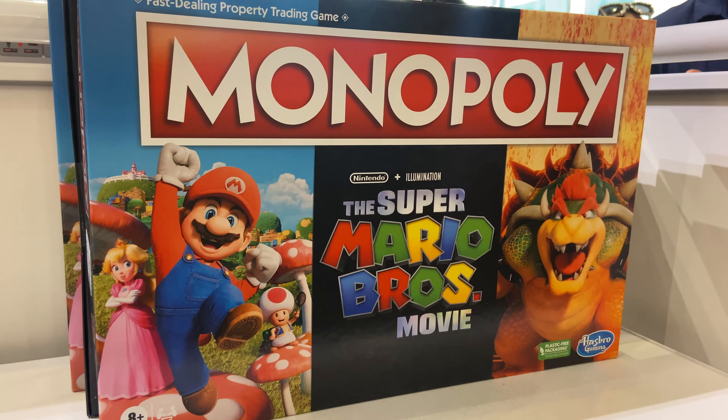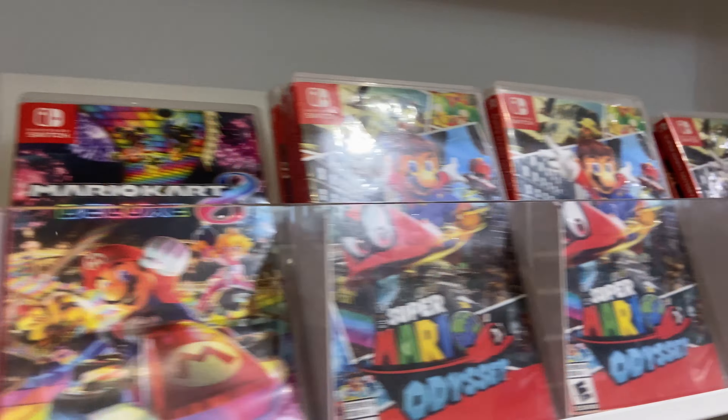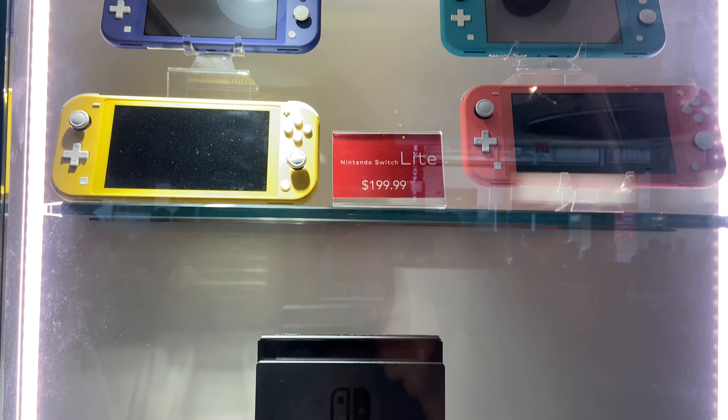As for general Nintendo merch, there were board games, a huge catalog of Switch games, and this grand exhibit for all the Switch consoles that Nintendo offered.